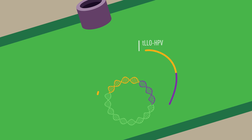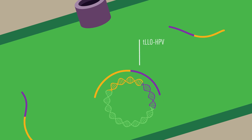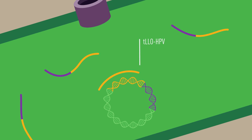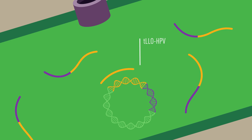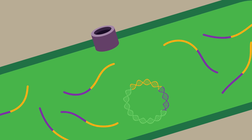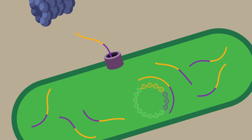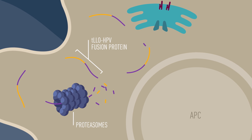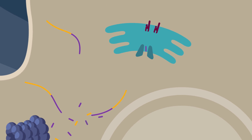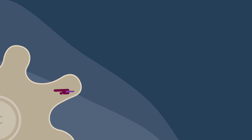Inside the bacterium, TLLO and HPV are expressed from the recombinant plasmid. Since each bacterium has multiple copies of the plasmid, a large quantity of TLLO and HPV can be generated. The proteins are secreted by Listeria monocytogenes and processed by the proteasomes. The HPV fragments are loaded onto MHC molecules and are presented to T-cells.